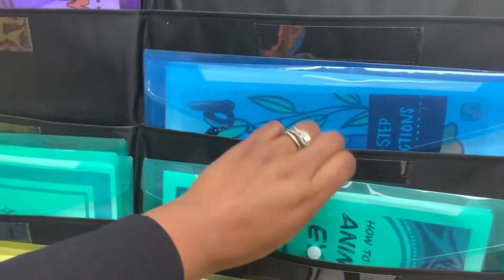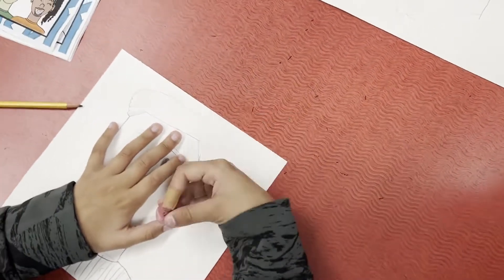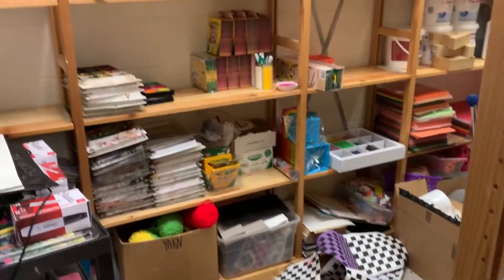Hi everybody, my name is Khadija Latimer and I am an elementary school art teacher here in South Carolina. Today I'm going to be sharing the day in the life as an art teacher experience with you, and I'm super excited. I hope today is truly authentic and you can really see what it's like being an art teacher — the struggles, the successes, the ugly parts of the day, the messy rooms, the challenges, and the positive things as well.